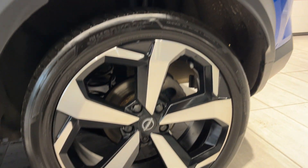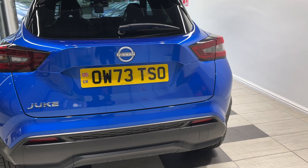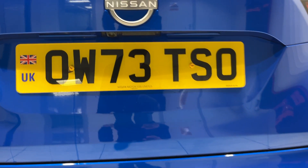Coming down to the passenger side rear wheel and round to the back, where we have rear parking sensors and a reversing camera.